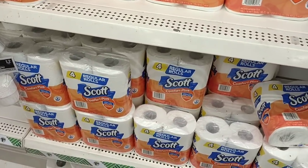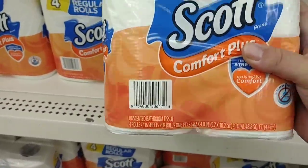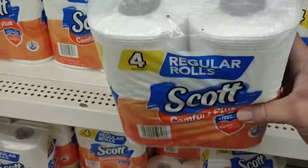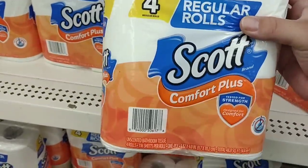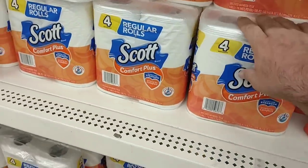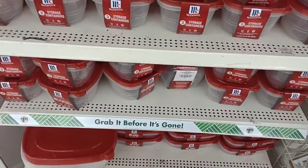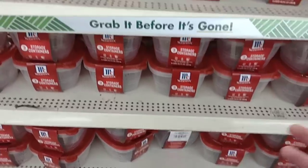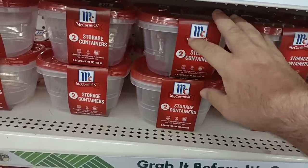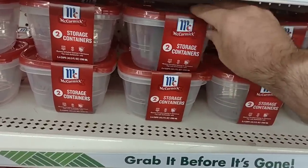We've seen toilet paper kind of skyrocket lately. This is a total of 48.8 square feet of toilet paper here. These are small rolls, but $1.25 for that — if you're in here and don't want to go to another store, I could see getting it. They've got these McCormick storage containers, two packs for $1.25. I feel like that's pretty close to the same as everywhere else — I saw a four-pack Rubbermaid at Kroger for $3.49, so not too bad of a deal.